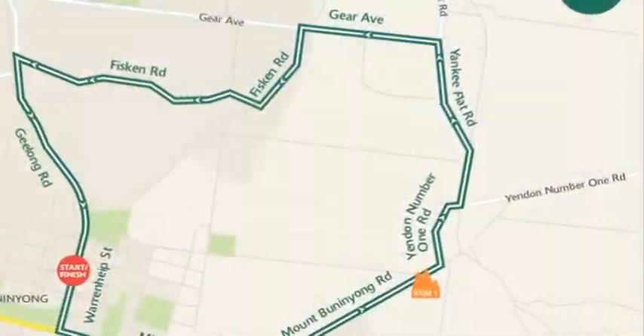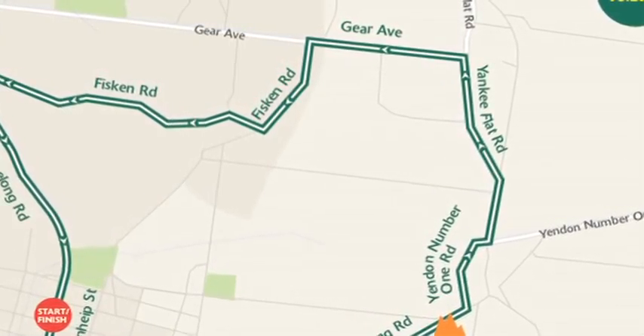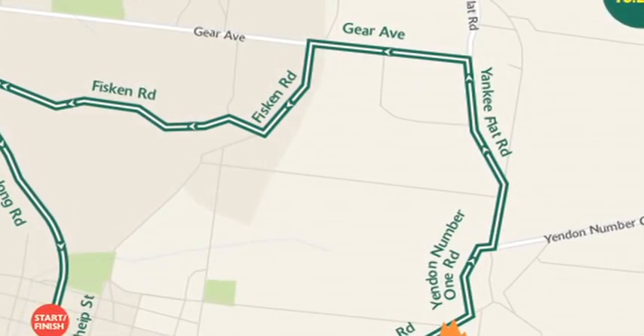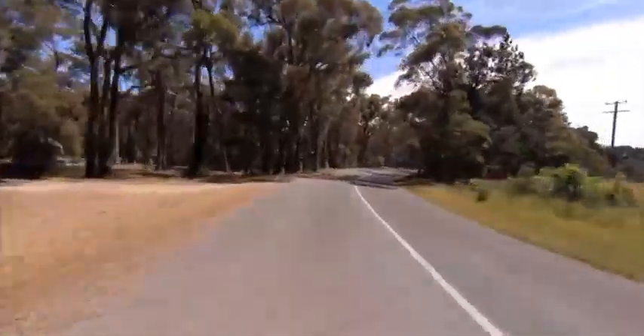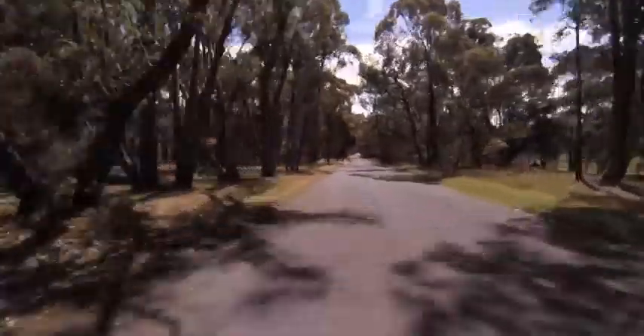They make a left turn, they then head onto Yankee Flat Road and into Gere Avenue, but the descent doesn't really commence until they hit Fisken Road. Off that descent, it's then another left-hand turn back onto Geelong Road as they head down towards the finish line.